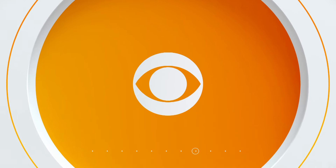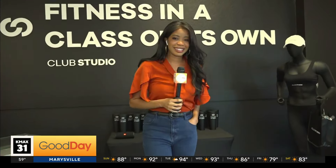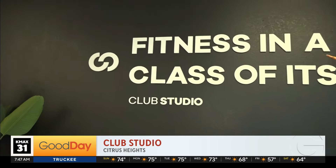It's never too late to work on that summer bod, and we know just the place to help. Sade live in Citrus Heights at Club Fitness Studio this morning. We are here seeing a preview of a new gym — a multi-faceted, useful gym that is going to be opening soon. We are here with Brandon, one of the general managers, checking out the new Club Studio.